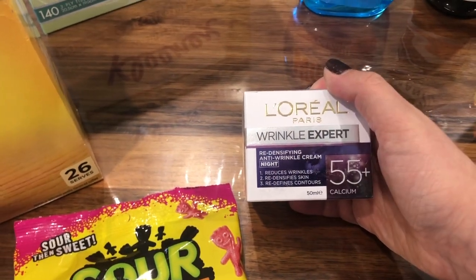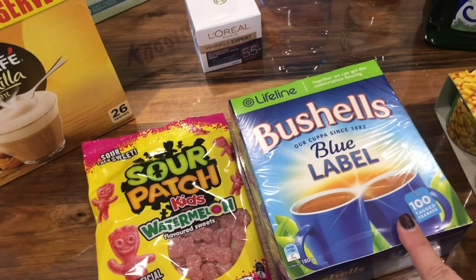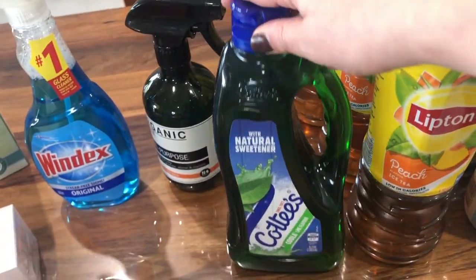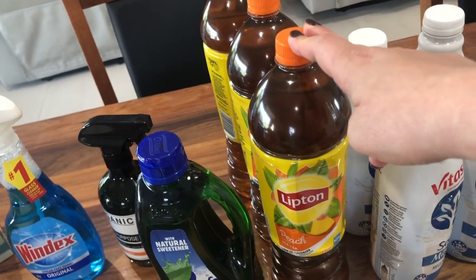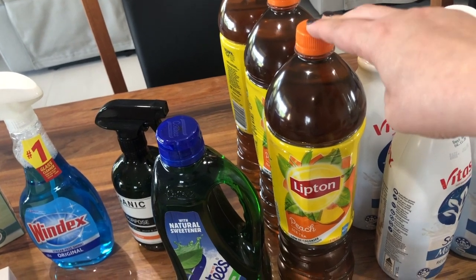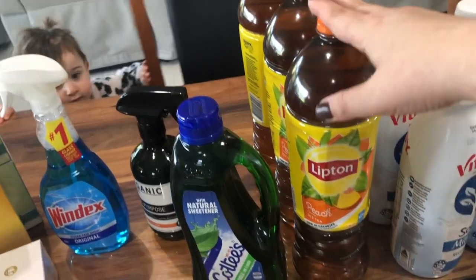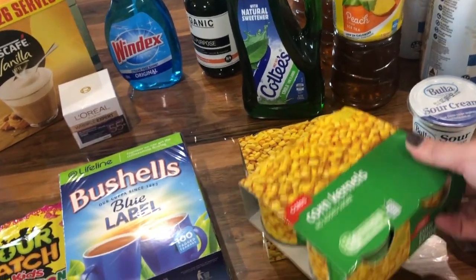I love the daytime wrinkle cream so I wanted to try the nighttime one. I picked up some watermelon salad patches, a hundred tea bag box of Bushels tea, some cordial, and three bottles of peach iced tea — I absolutely love that. I am actually going for surgery in a couple of weeks, so I thought I would start stocking up. Before the surgery you can't have coffee or tea, so I wanted to have plenty on hand.